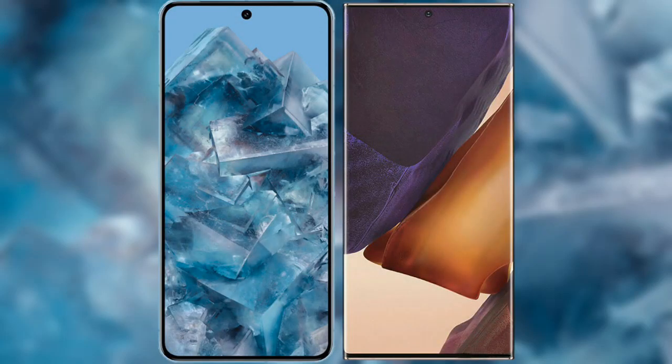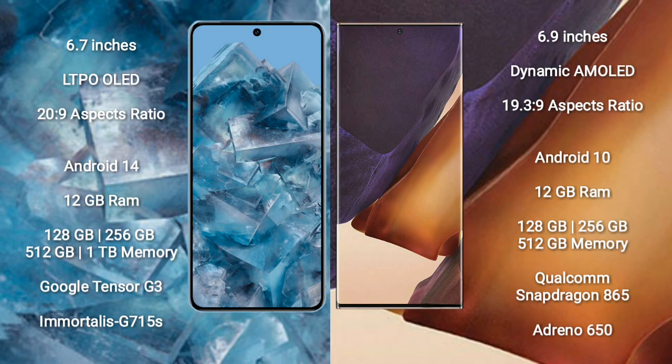I will compare the new Google Pixel 8 Pro with Samsung Galaxy Note 20 Ultra. Google Pixel 8 Pro comes with a 6.7-inch LTPO OLED display and an aspect ratio of 20 to 9. Samsung Galaxy Note 20 Ultra comes with a 6.9-inch Dynamic AMOLED display and an aspect ratio of 19.3 to 9.